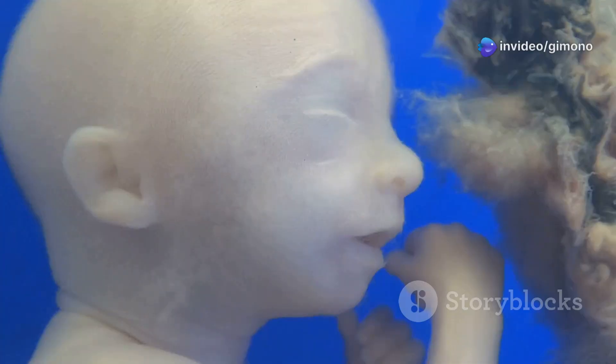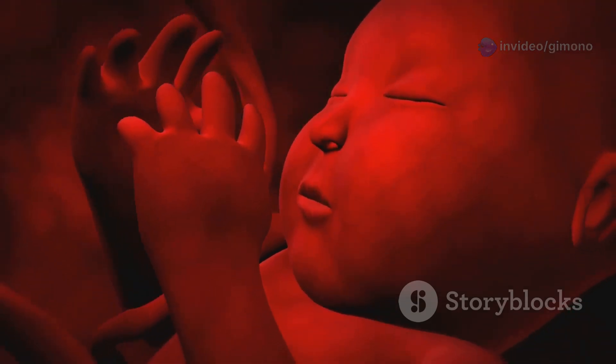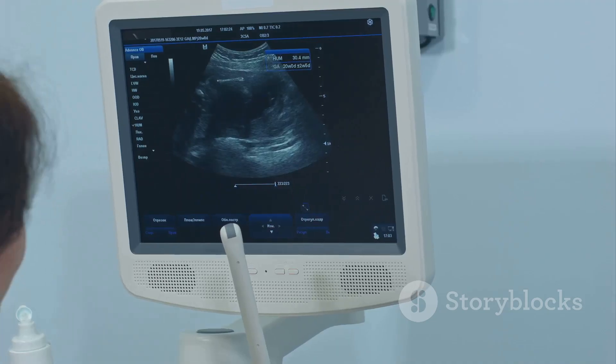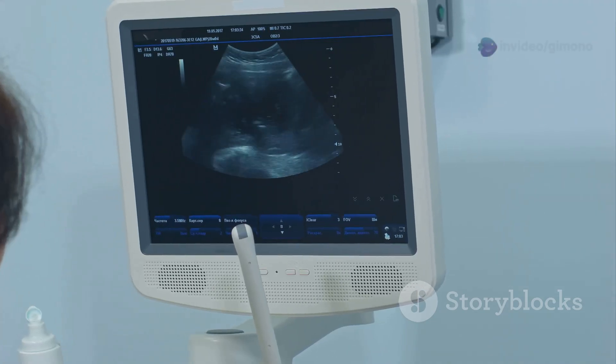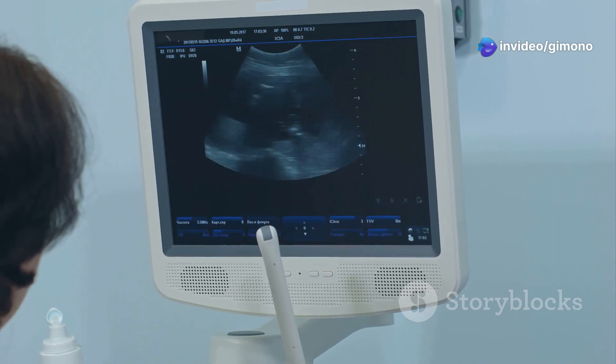This oxygen deprivation, known as hypoxia, puts stress on the placenta. In response, the placenta may begin to mature too quickly in an attempt to compensate for the reduced oxygen levels. This accelerated maturation can lead to placental insufficiency, where the placenta can no longer adequately support the growing fetus.